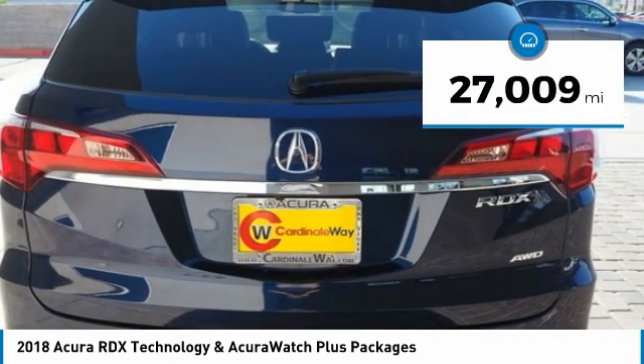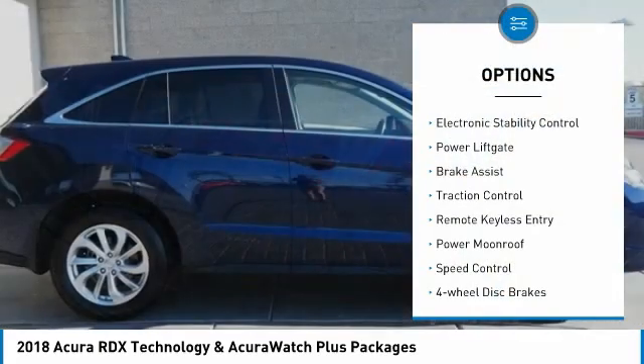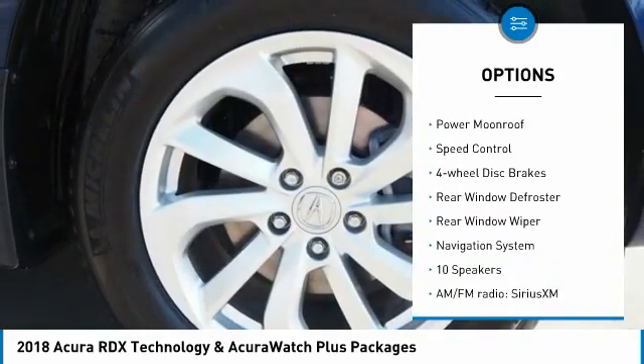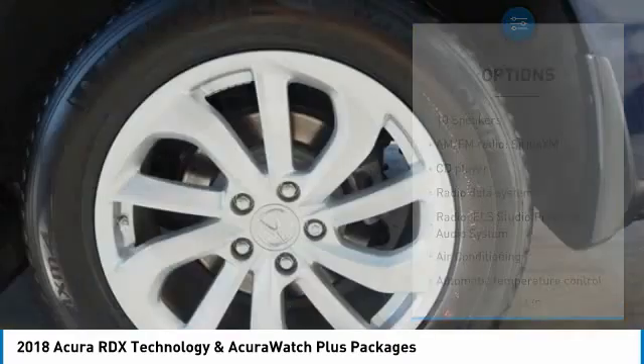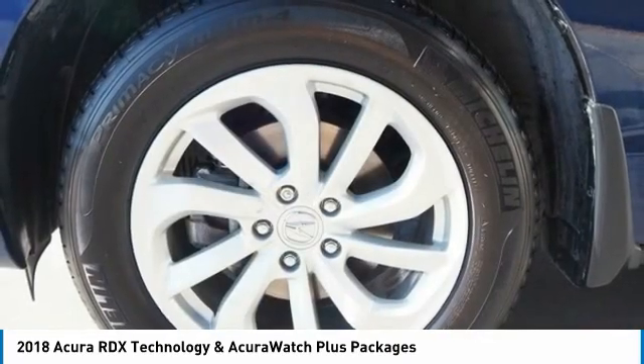This vehicle has less than 30,000 miles. Here are some of this vehicle's great options: electronic stability control, power lift gate, brake assist, traction control, remote keyless entry, power moonroof, speed control, four-wheel disc brakes, rear window defroster, and rear window wiper.